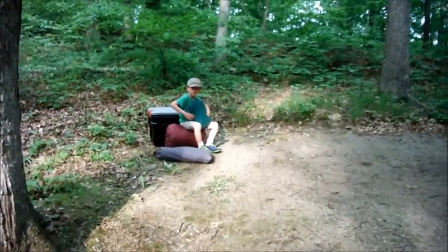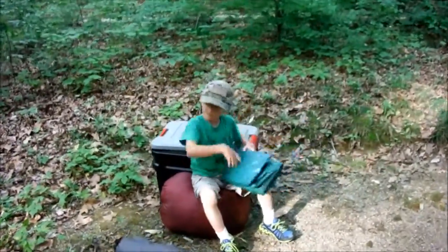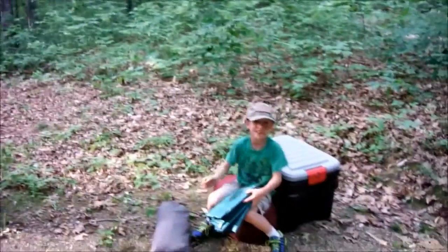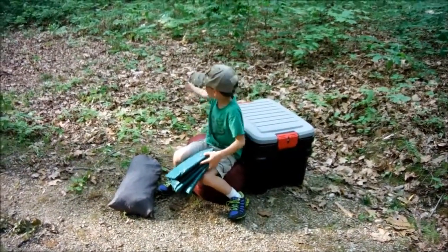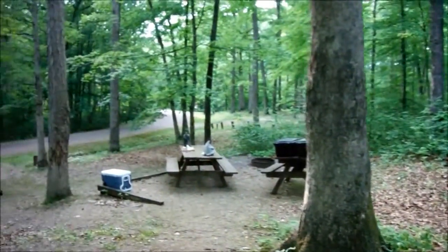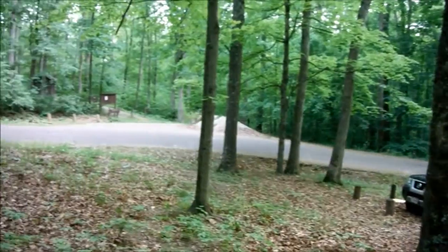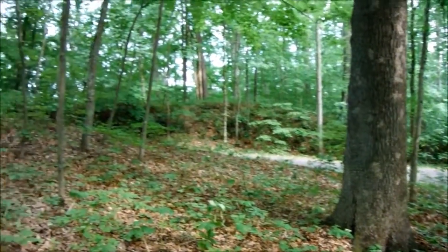Alright, here we are at Burr Oak Cove Campground. This is the National Forest Campground right outside Burr Oak State Park, and this is one of my favorite camping spots in eastern Ohio.